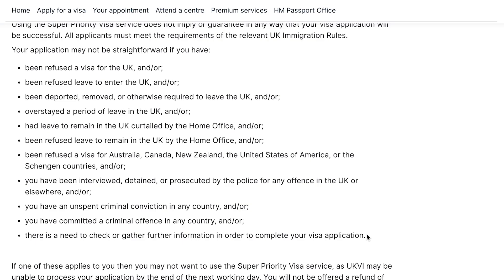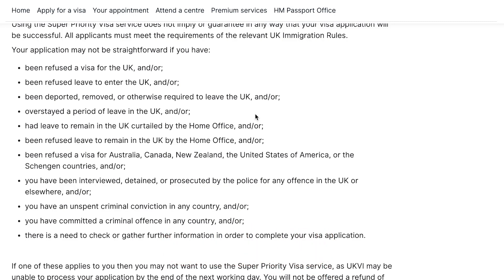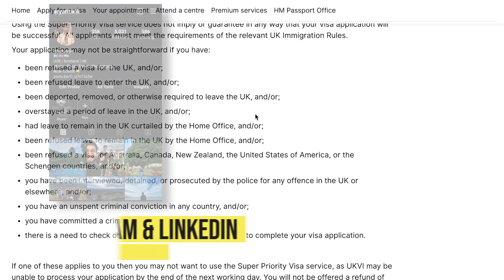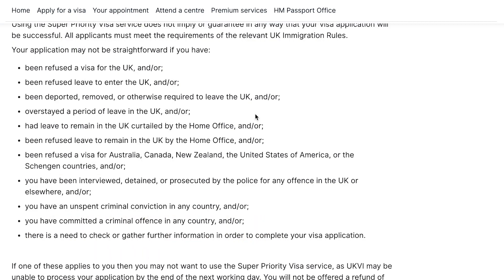So these are all the points that you need to keep in mind before you apply for Priority Service or Super Priority Service. If any of these conditions apply to you, please don't go ahead with this service — normal service will be enough, and paying extra money will be a waste. But if none of these points apply to your application, then you can take these services and you will get your decision soon. That's what today's video was about. If you haven't subscribed to my channel, please subscribe, as I am posting a lot of videos for students planning to come to the UK and students already studying in the UK. You can also follow me on Instagram and LinkedIn — my handles are in the description.